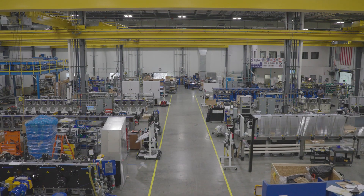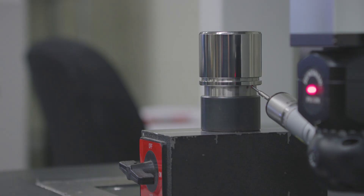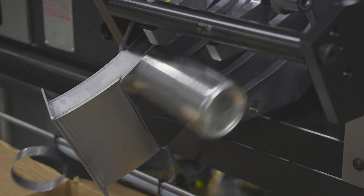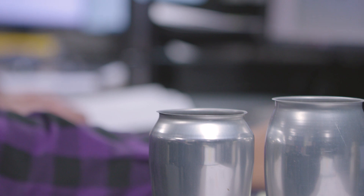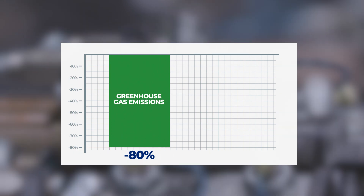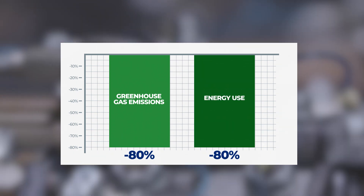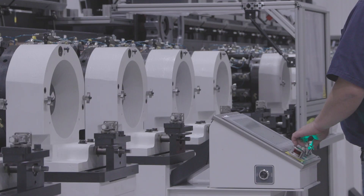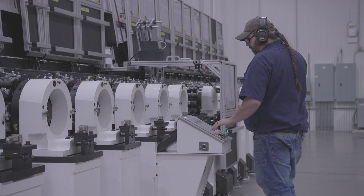Belvac plays a key role in sustainability by designing, engineering, and supplying the machinery utilized to manufacture aluminum beverage cans. Unlike other materials, aluminum can be recycled endlessly. In fact, using recycled aluminum reduces greenhouse gas emissions and energy use by more than 80%. That's a big difference. Belvac understands how important a role the metal container industry plays in sustainability.